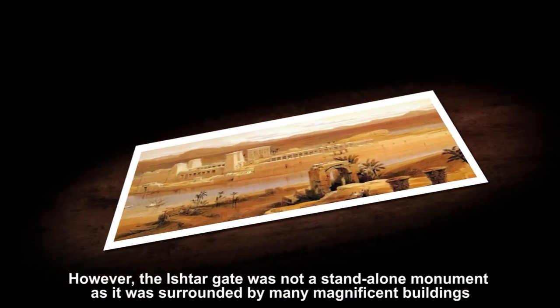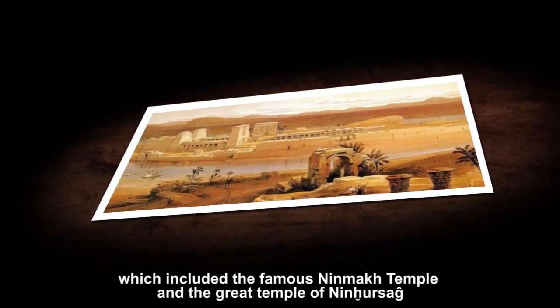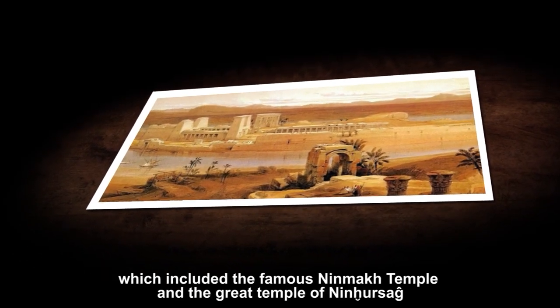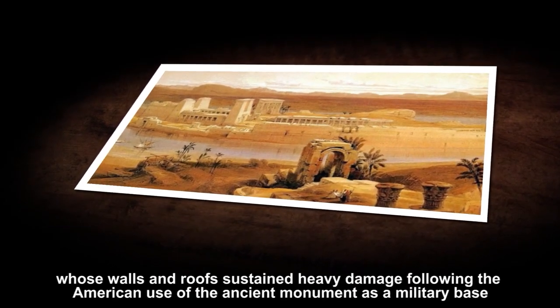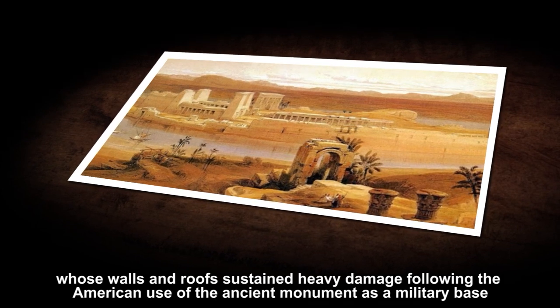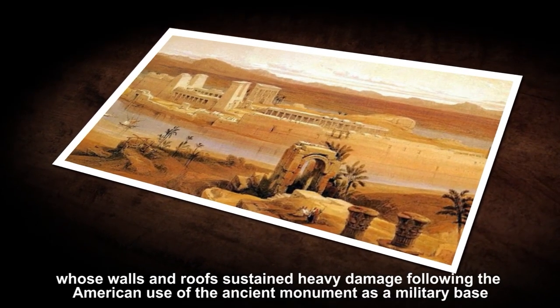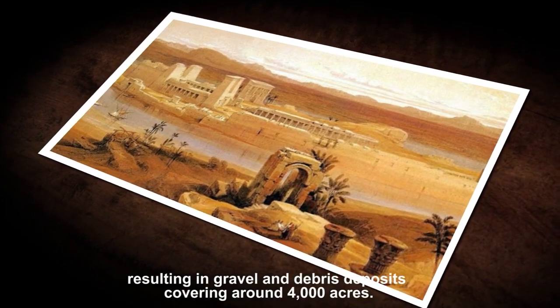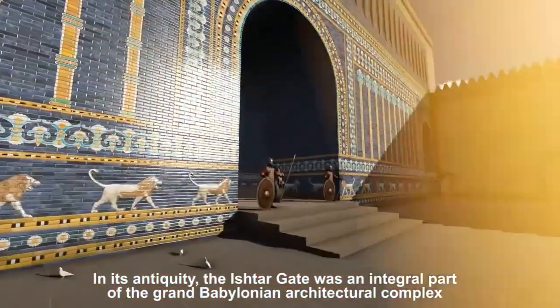However, the Ishtar Gate was not a standalone monument, as it was surrounded by many magnificent buildings which included the famous Ninmach Temple and the Great Temple of Ninhusag, whose walls and roofs sustained heavy damage following the American use of the ancient monument as a military base, resulting in gravel and debris covering over 4000 acres.